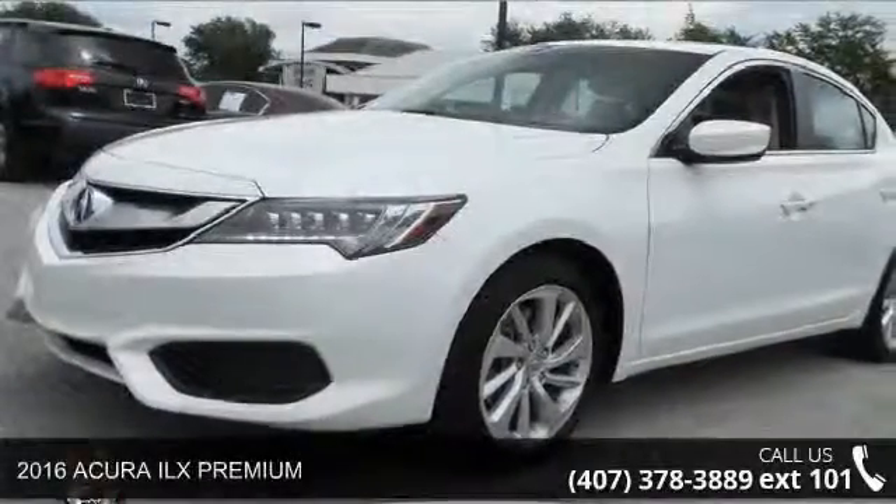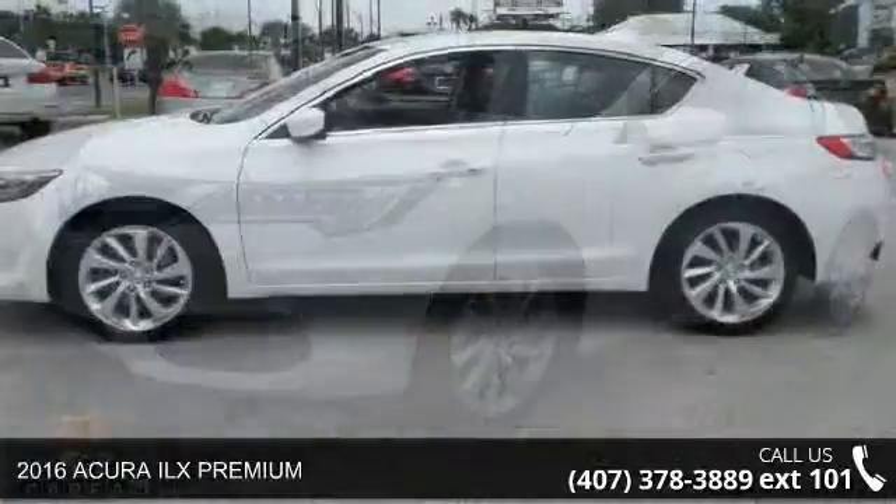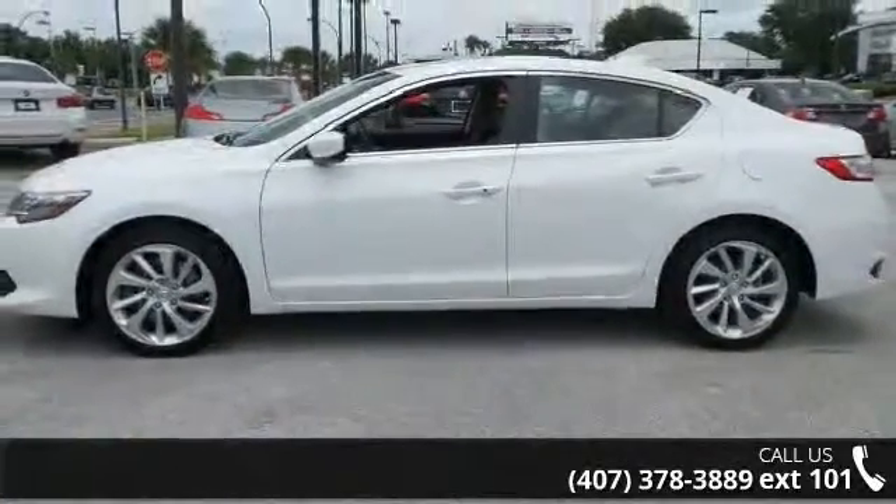Imagine yourself in this 2016 Acura ILX Premium. If you are looking for an automobile with great features, look no further.